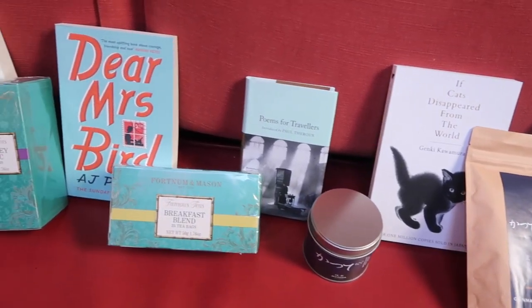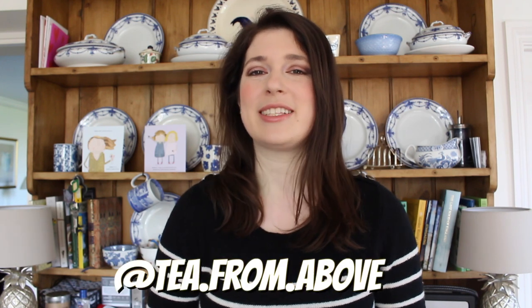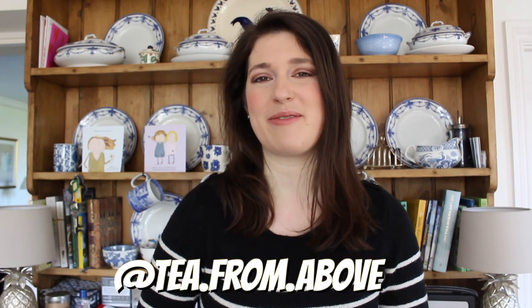As soon as we can, we are going to be running a giveaway where you have the chance to win every book and every tea that we show you in this video. But while we're all stuck indoors, let's go on this virtual tour together. I got the lovely Marisa from the Instagram account Tea From Above to take me to a bunch of her favourite tea rooms.